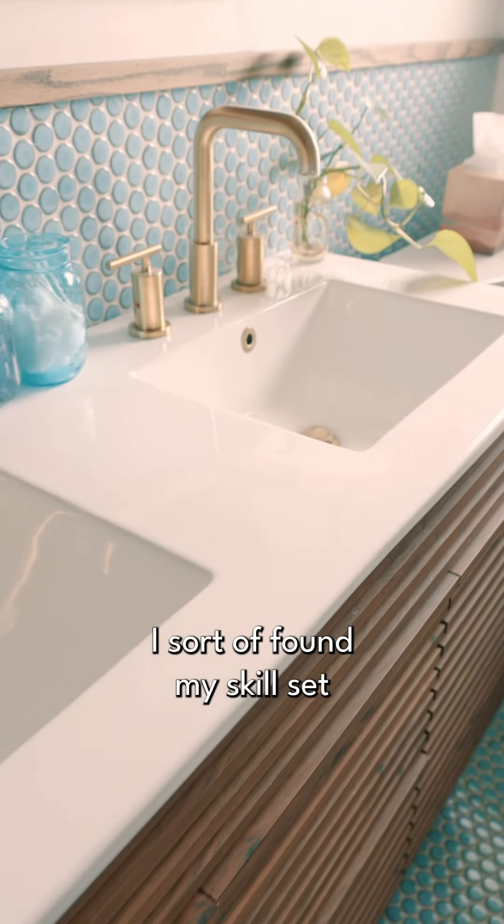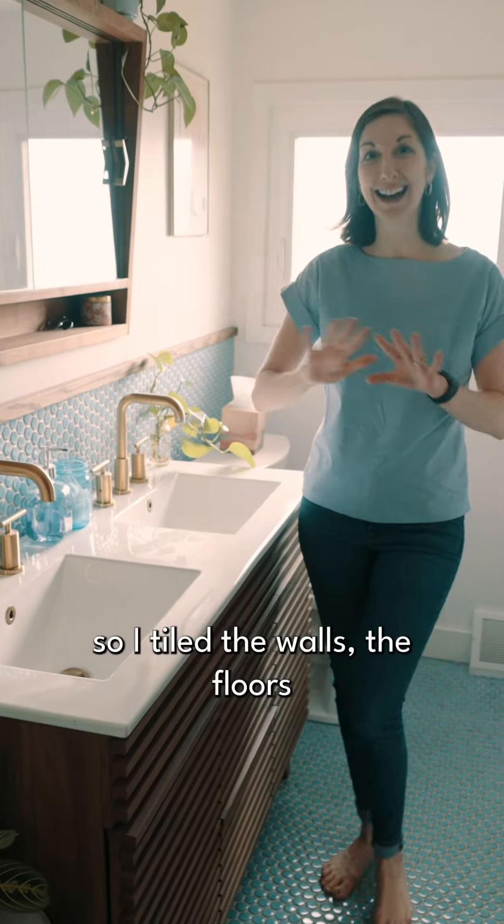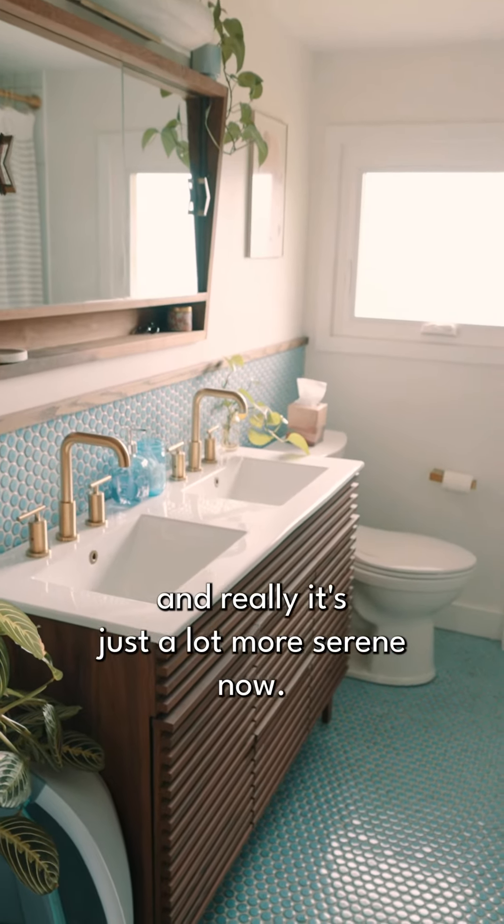When we bought this house, I sort of found my skill set in tiling. So I tiled the walls, the floors, and the shower all myself. And really, it's just a lot more serene now. We love it.